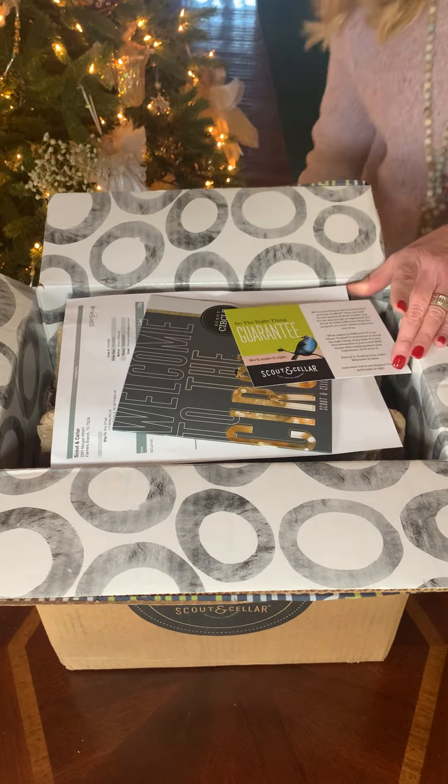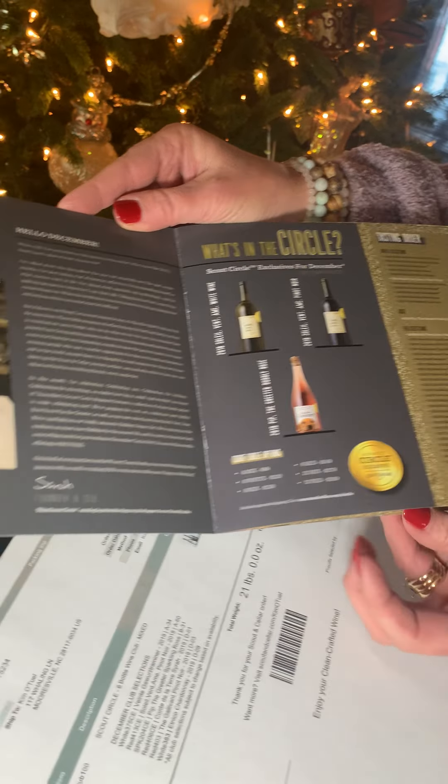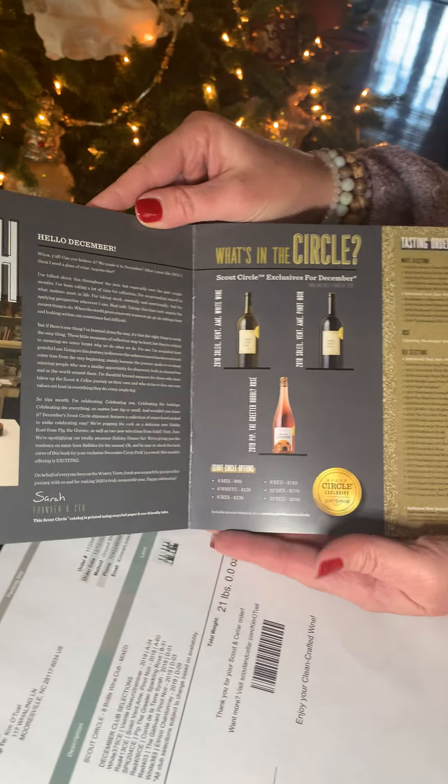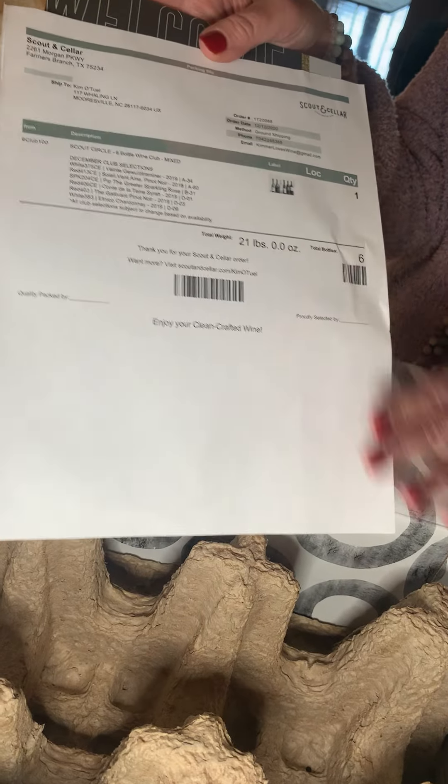And then you get this awesome booklet. It tells you what is in the Scout Circle. For December, it goes through and talks about the wines that are in the wine club this month. And then we also have our packing slip telling you what's in the box.